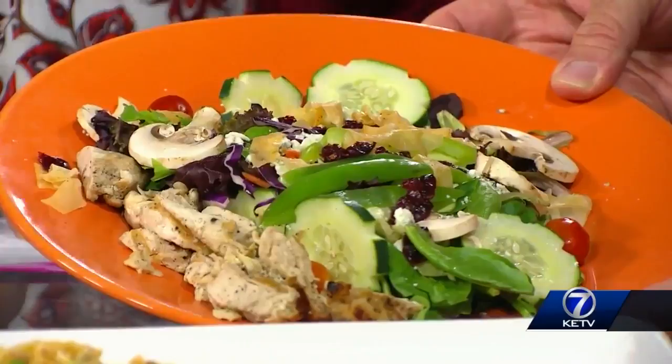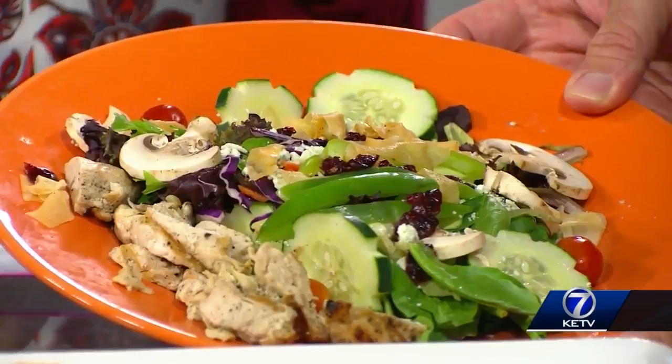This is their sesame blue cheese chicken salad. The nice thing about this is you get this mix of greens, you get this chicken that's very tender and marinated. You get all the fixings that you would normally get on a salad, but you also get the toasted sesame vinaigrette.